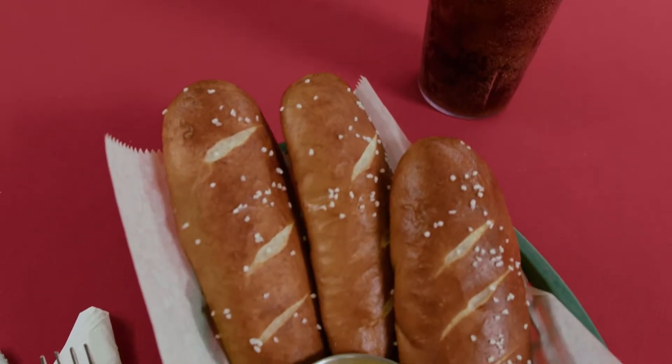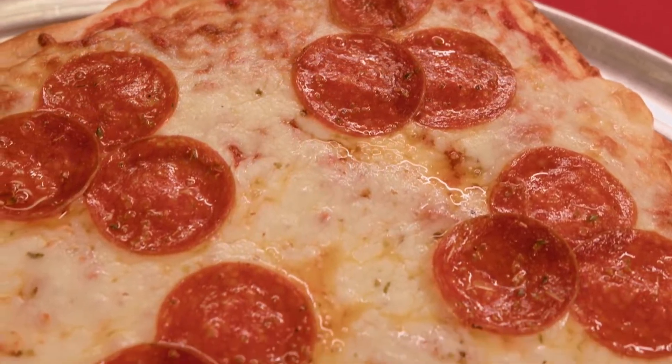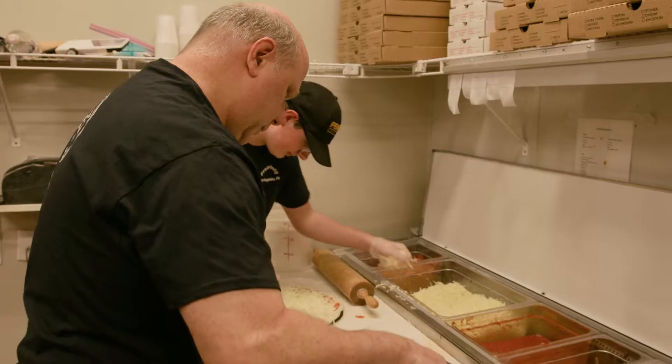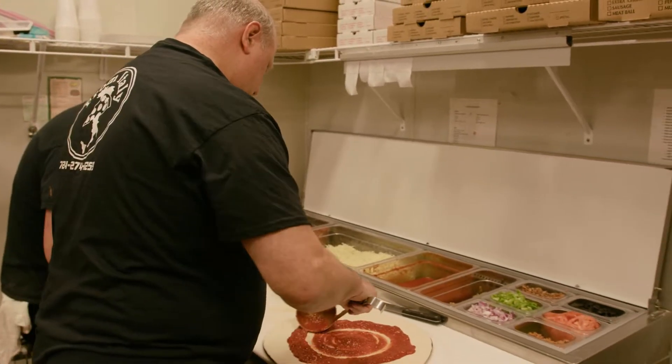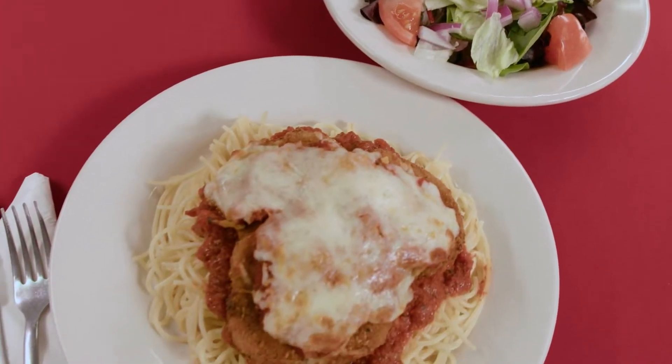Try an order of our house-made Bavarian pretzel sticks, our crowd-pleasing manicotti, our authentic Sicilian pizza made from scratch and topped with 25 different toppings. Don't forget about our eggplant parm — a thick slice of eggplant breaded with our secret recipe.